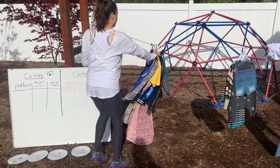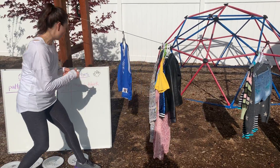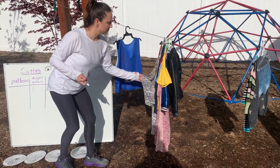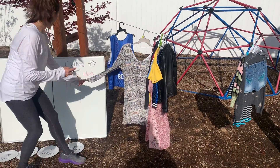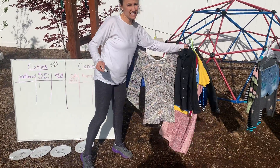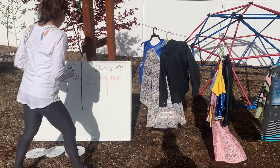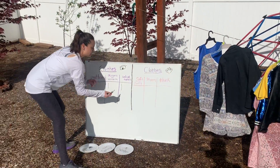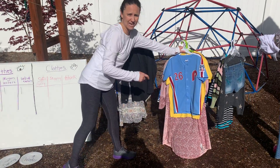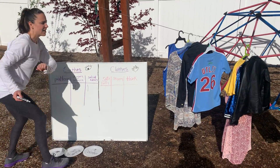Over here we have something with letters on it — a swim shirt from where I swim — so I'll put a tally mark under 'numbers or letters.' This next one looks patterned, so a tally mark there. This shirt is solid — no patterns, no numbers, no letters — so it gets a tally under 'solid.' Oh, and I see some numbers and a big P for Phillies, so a tally under 'numbers or letters.'